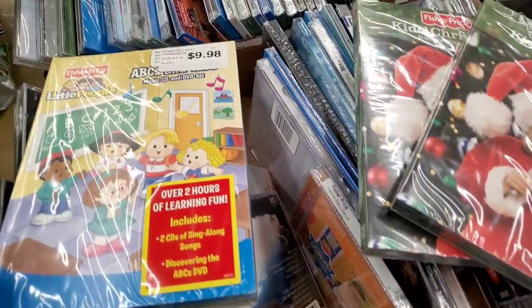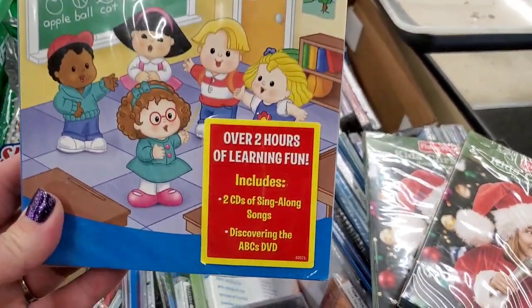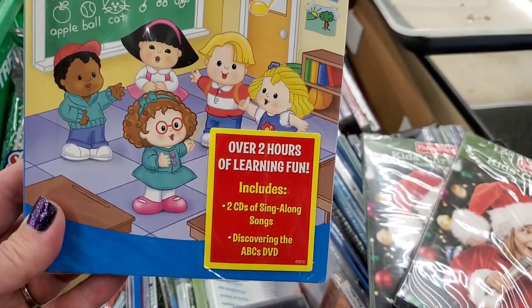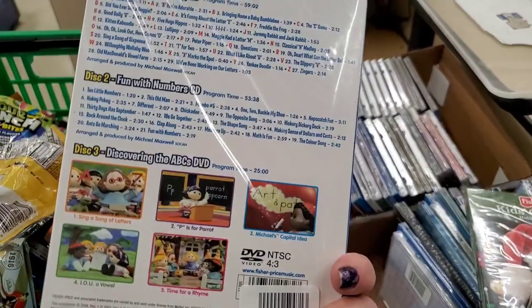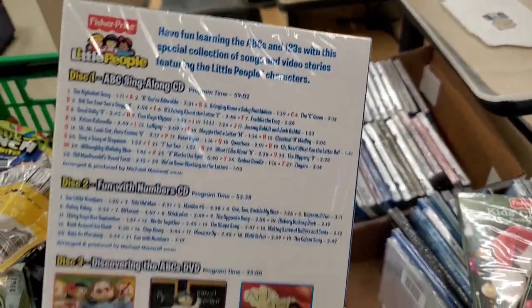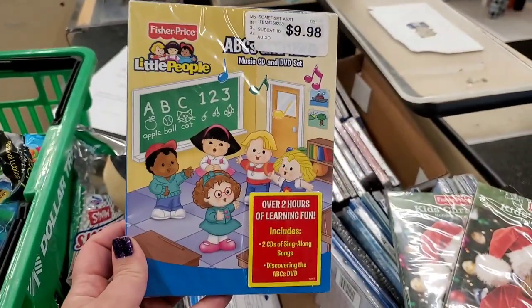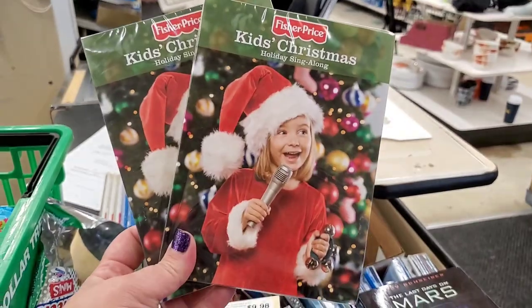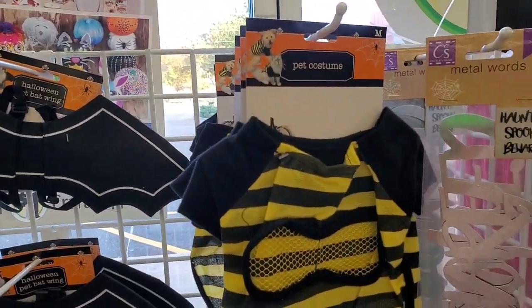As I'm heading out I spot over two hours of learning fun — two CDs of sing-along songs plus a Discovering the ABCs DVD. Amazing for a young child being homeschooled or getting ready for kindergarten. They also have kids' Christmas holiday sing-along CDs.